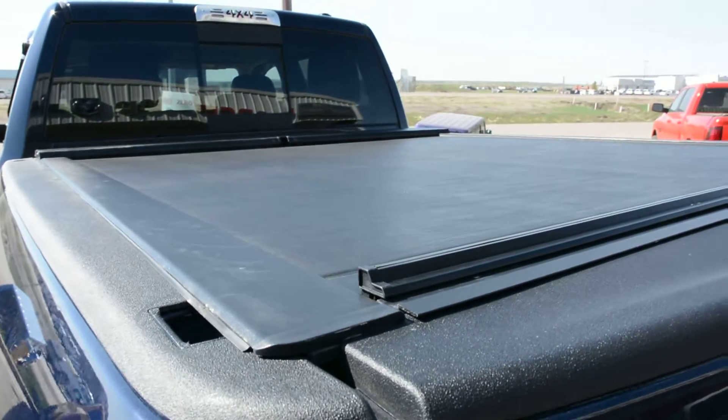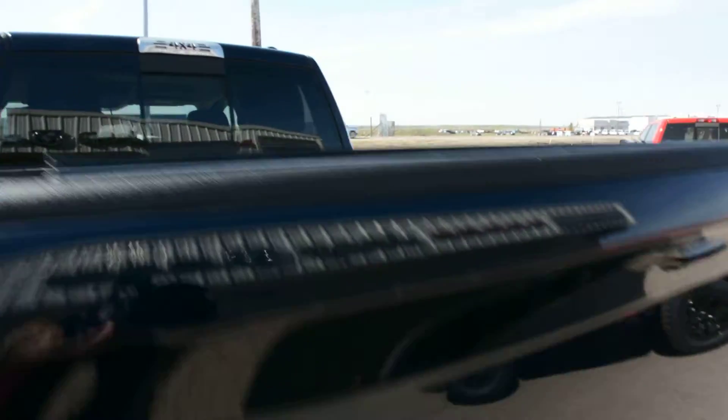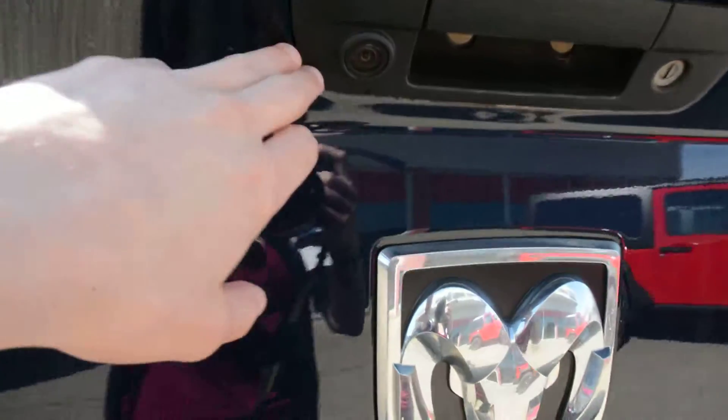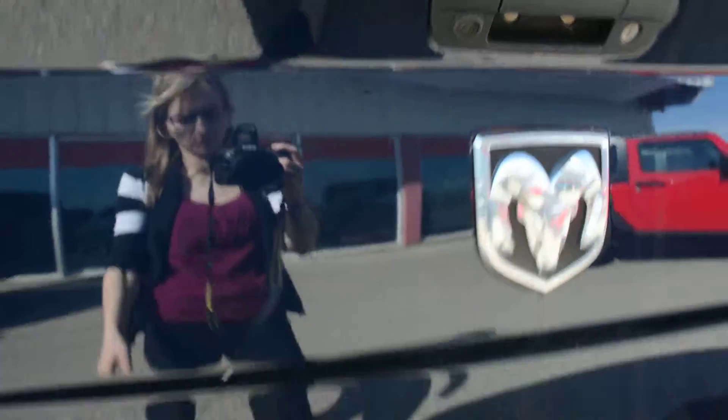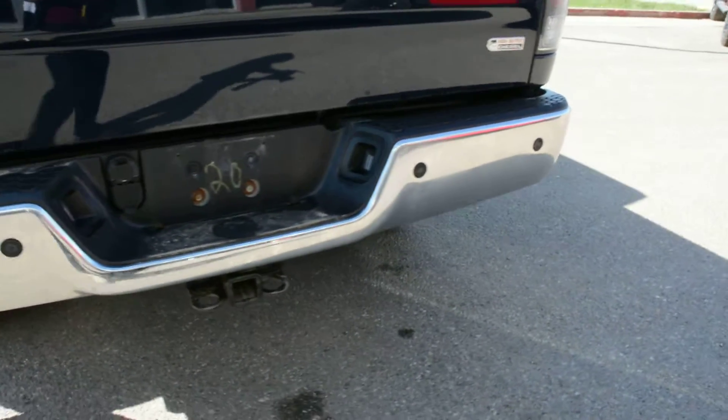It's loaded with a lot of great accessories. You can see here on the back, you do have your roll and lock tunnel cover. You also have your backup camera equipped on the model, as well as your rear park assist system — you can see the sensors there across the back bumper.